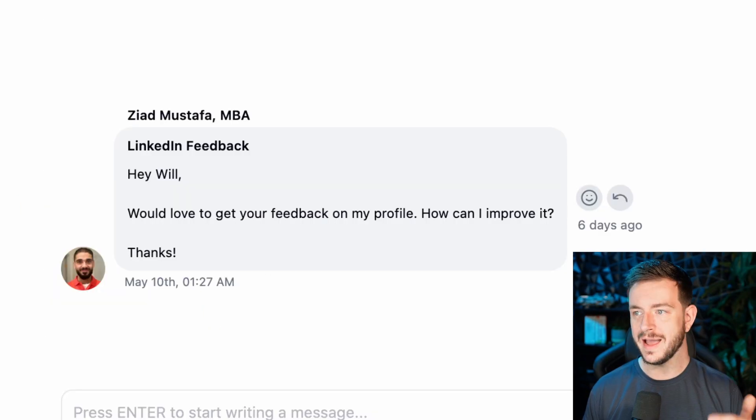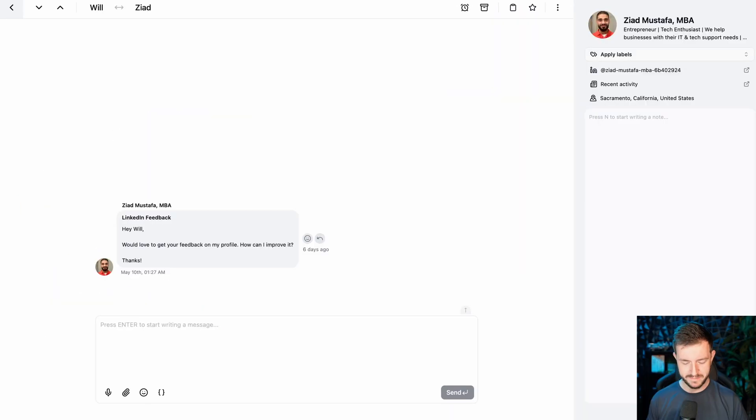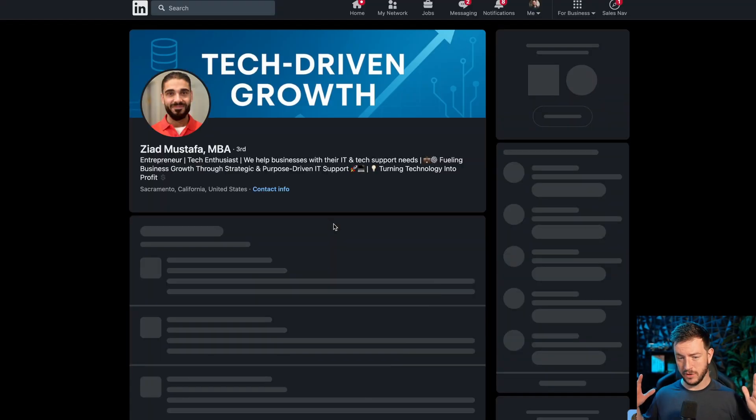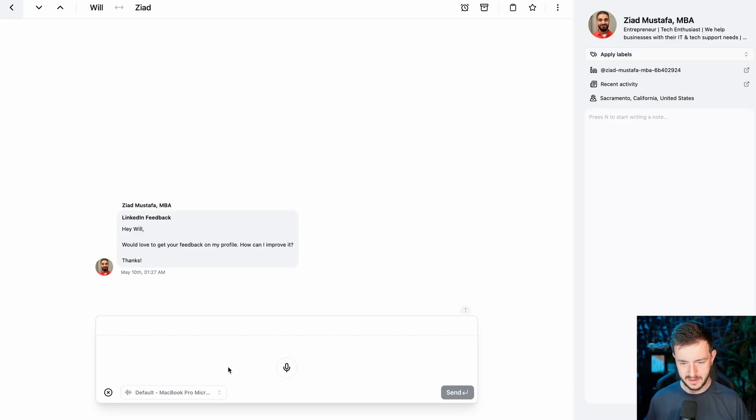A couple of other cool things: I can record a voice note in here. Zayad said, "Hey Will, would love to get feedback on my profile — how can I improve it?" So he's obviously watched some of my YouTube content. If I press I, it opens up his LinkedIn profile immediately. Way quicker. And if I press V, I can record a voice note. I recorded one and sent it. This is a very big thing because I love a cheeky voice note.